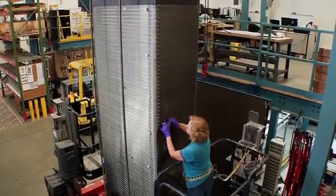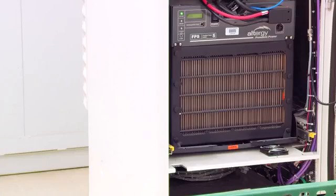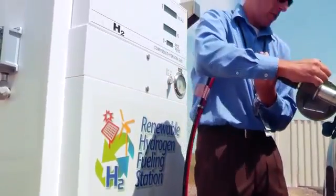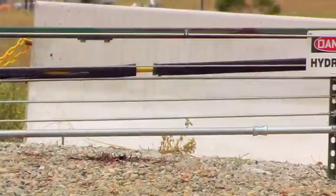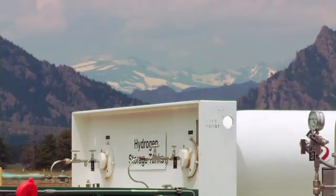Individual fuel cells can be stacked to provide more power — the taller the stack, the more power it generates. Because of this stackability, fuel cells can be manufactured to scale for a variety of power needs. One important thing to keep in mind about hydrogen: it's not an energy source itself.